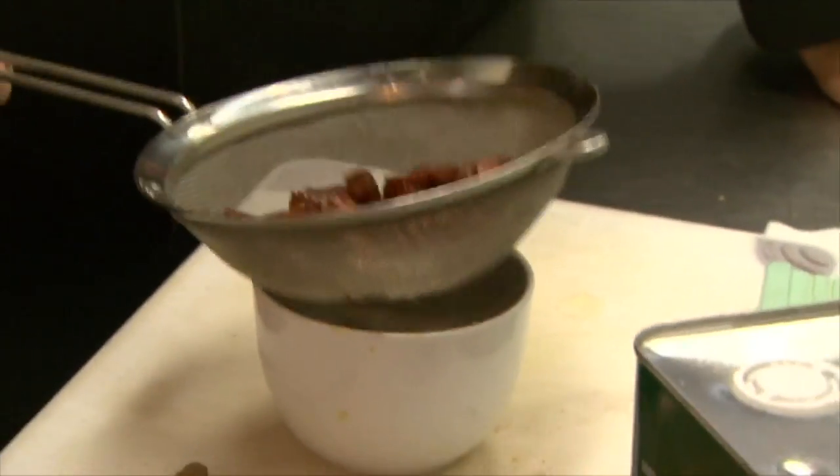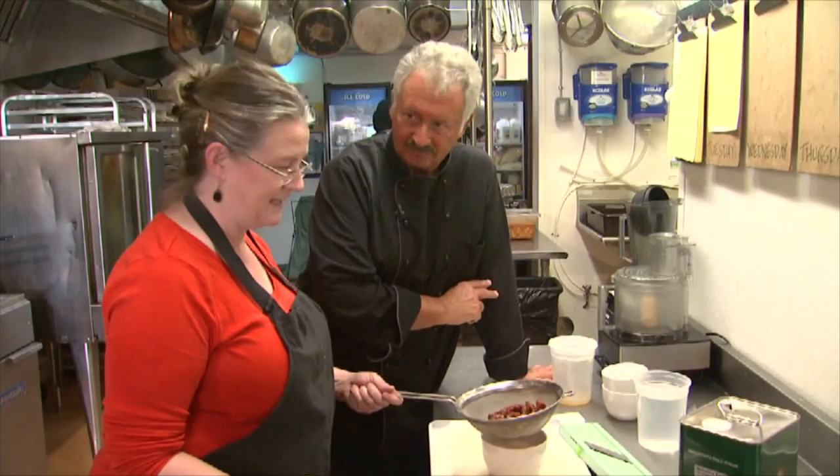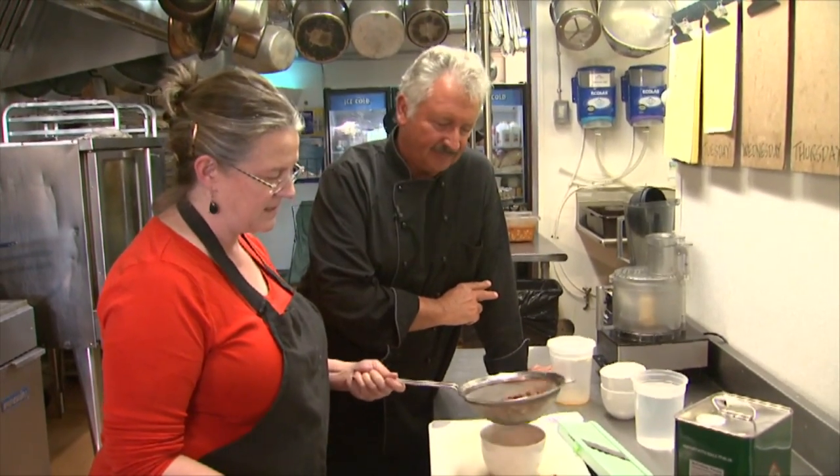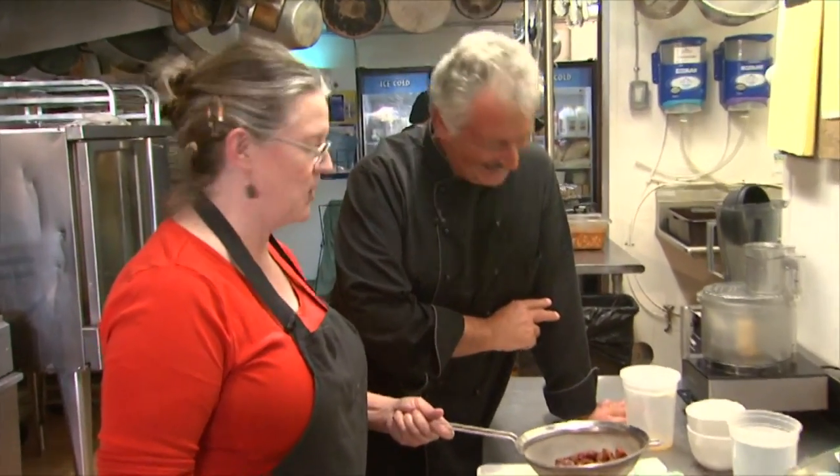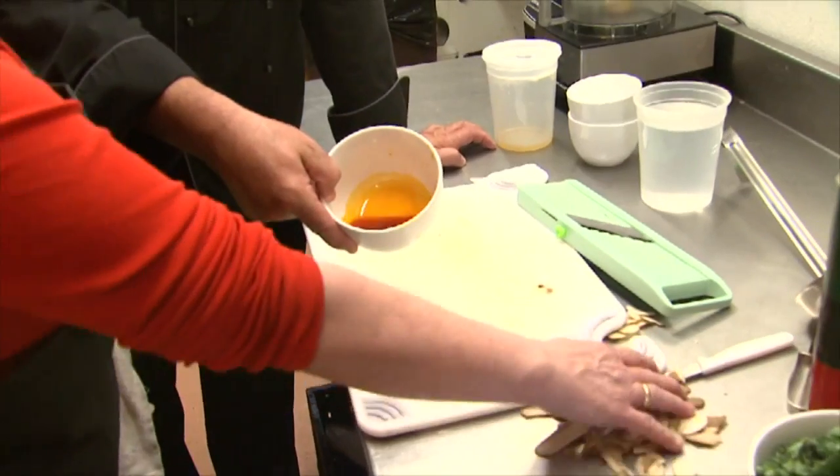We want to keep our soup without a layer of grease on top, so that's where we're going to drain the chorizo fat out. But you can reserve the fat and use it — spread it on your toast. Just let it sit over there. Look at the color of that — isn't that beautiful?